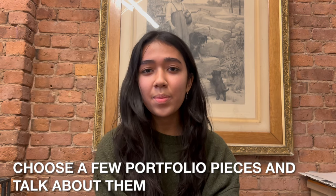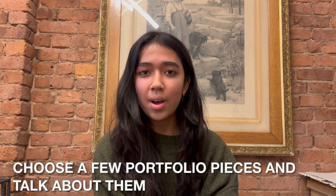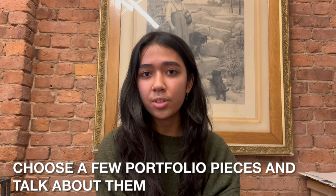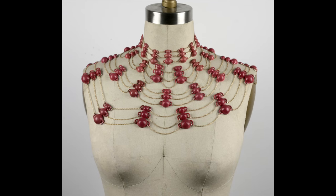One of the biggest pieces in my portfolio was based on the idea of ants — specifically how fire ants, when submerged in a body of water, link their arms and legs and form these rafts for survival.